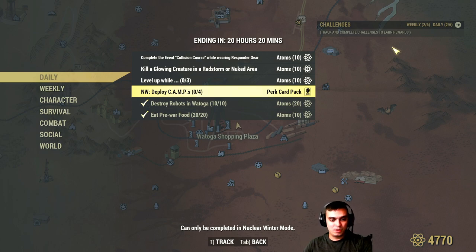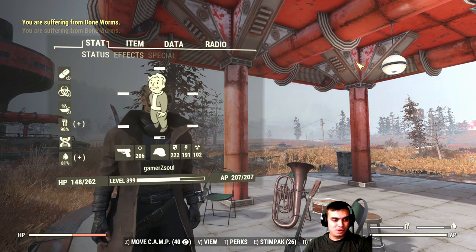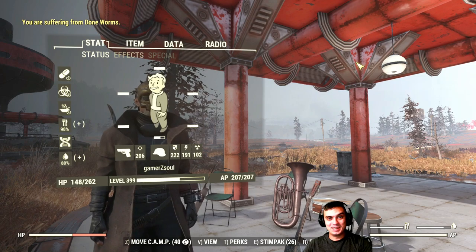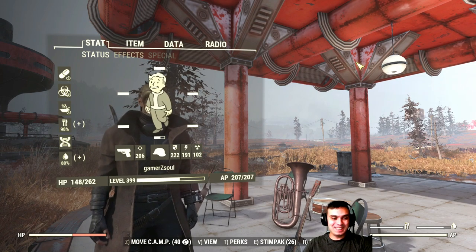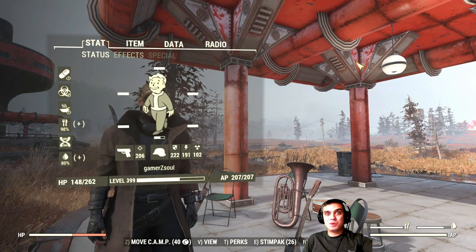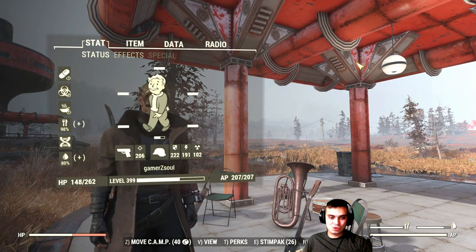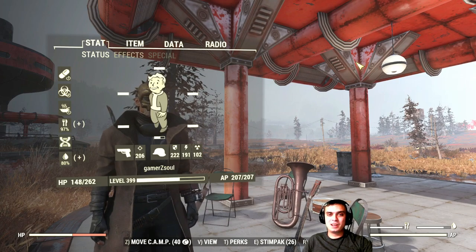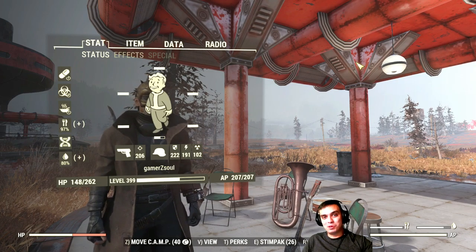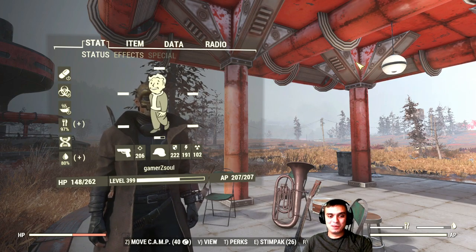I don't play Nuclear Winter so I'm not a professional there. The only thing I'm really interested in is leveling up because I'm actually very close to hitting level 400 — 400 baby! And the funny fact is that tomorrow is Fallout 76's one-year anniversary. I actually forgot about it but Zclan reminded me of it today.